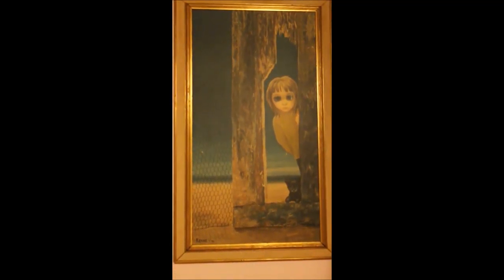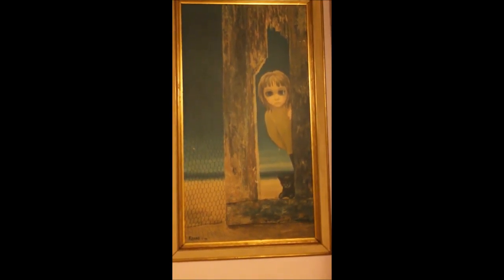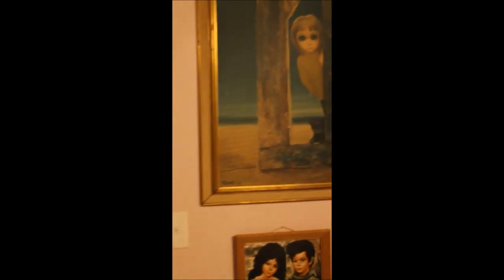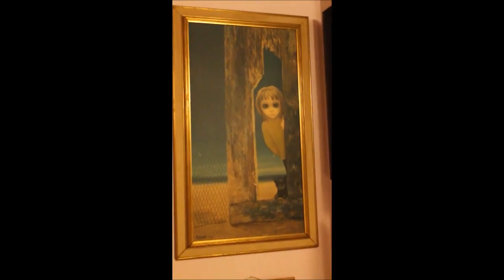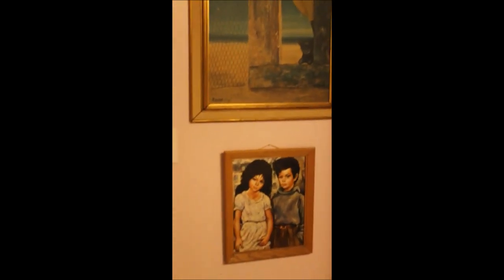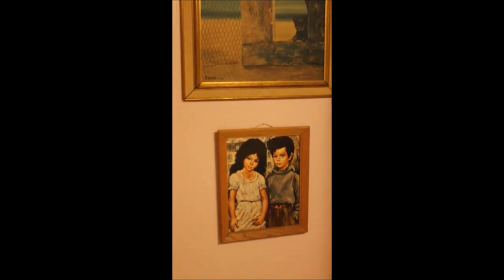Starting out, this is a large Margaret Keane from 1962. We actually got this one off Etsy a few years ago because there's not a lot of Keane in our area when you're flea market shopping and yard sale shopping. Underneath that, this one is a Roth — I believe Etienne Roth is the name of the artist — and this is the only one we have of Roth.